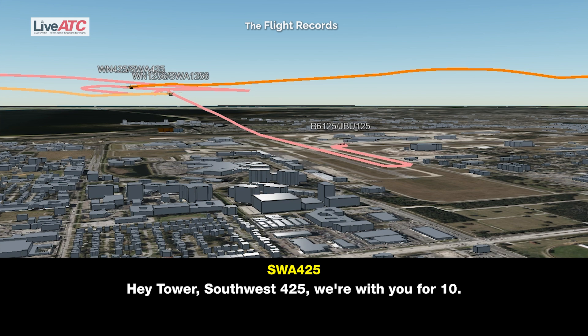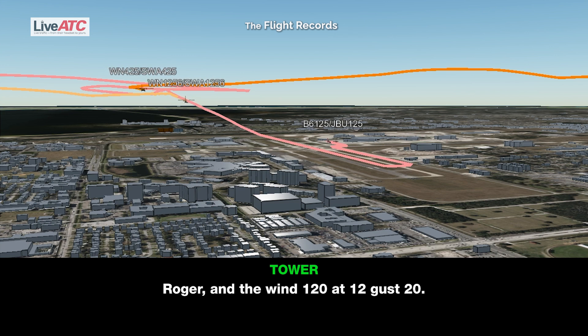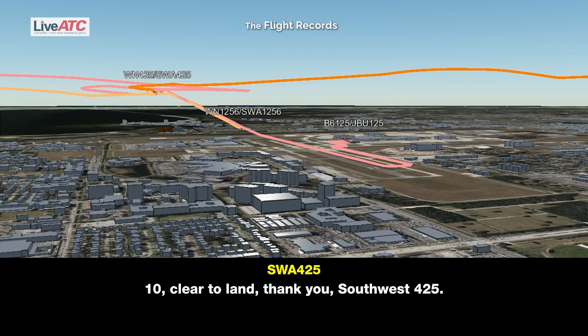Tower, Southwest 4-25, we're with you for 10. Tampa Tower, reported gain and loss of 10 knots on final, bumpy ride, and continue for runway 1-0. Continue for 10, we got you, Southwest 4-25, thank you. Roger, wind 1-2-0 at 1-2, gust 2-0. Southwest 4-25, runway 1-0, cleared to land. 1-0 cleared to land, thank you, Southwest 4-25.